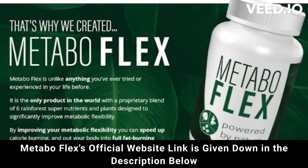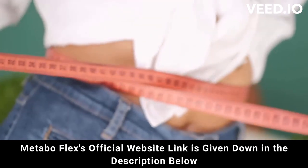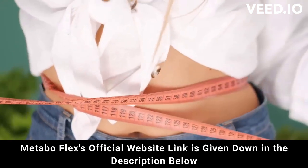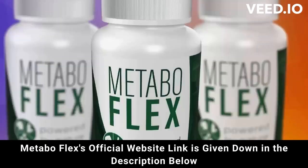But attention — be careful where you go to buy. Do not run the risk of having your data stolen or even your card cloned. I'm here to help you. I really hope that I have helped you with the MetaboFlex review, and again be careful, and if you have any questions go to the official website and see all the details. Good luck!